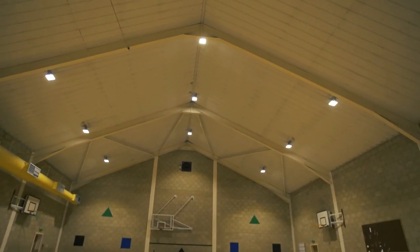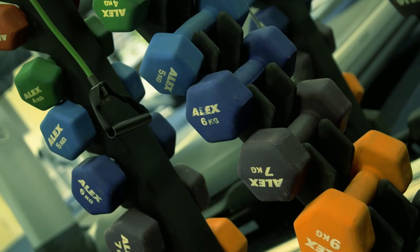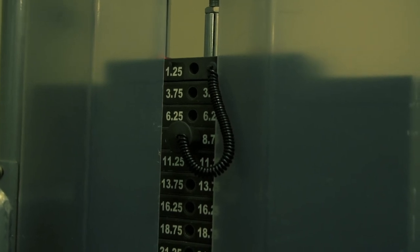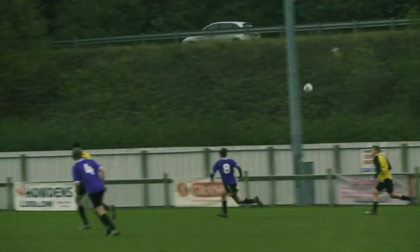Down here on the Lower Mill Street site we've got a fully sized sports hall and a fully equipped gym right next to the classrooms, to support our A-level PE course, our BTEC sport courses, and our coaching courses. We also run very competitive teams in football, netball, and a number of other sports.